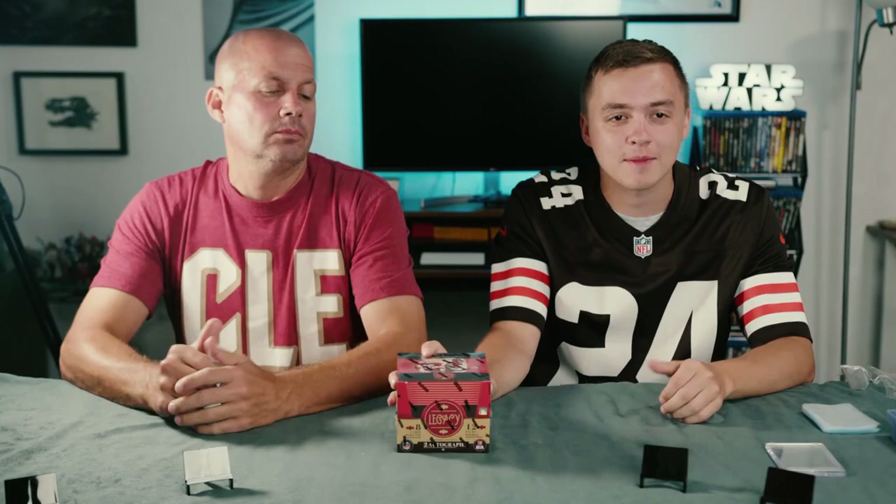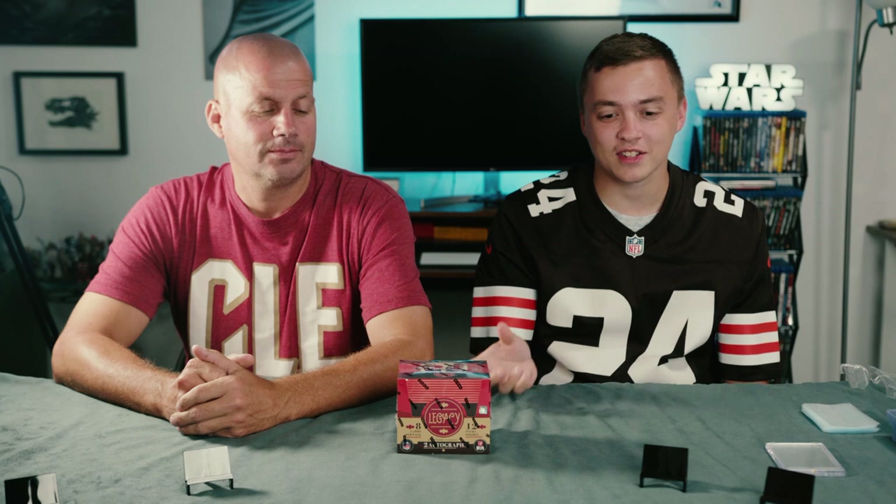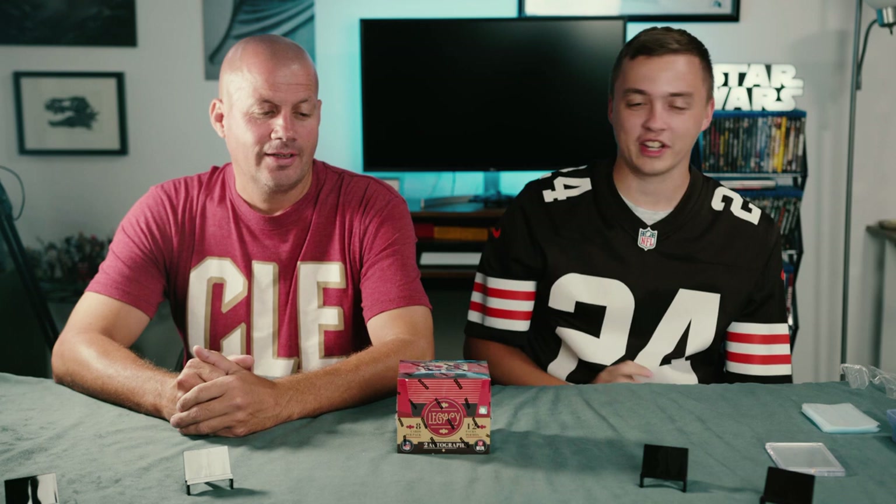Welcome back to Decoz Collectibles. Today we're going to be opening a 2023 Legacy Hobby Box. This is my dad — he made me open my college football box off camera, so we made a deal that he bought this one and we're going to open it on camera. So we're going to get right into it.